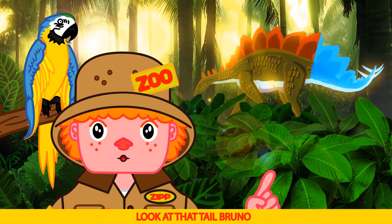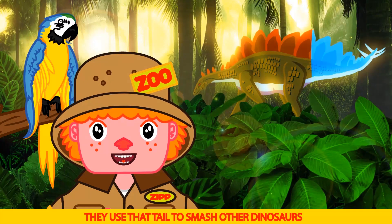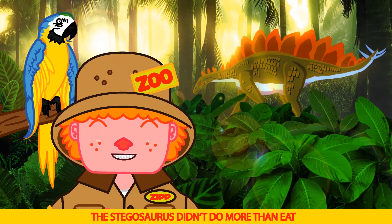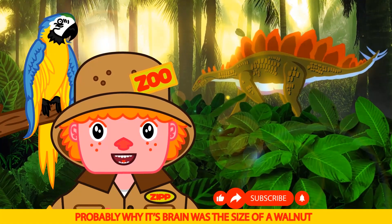Look at that tail Bruno. Ouch — ouch is right Bruno. They use that tail to smash other dinosaurs — it's called a thagomizer. The Stegosaurus didn't do much more than eat and look cool, which is probably why its brain was the size of a walnut.